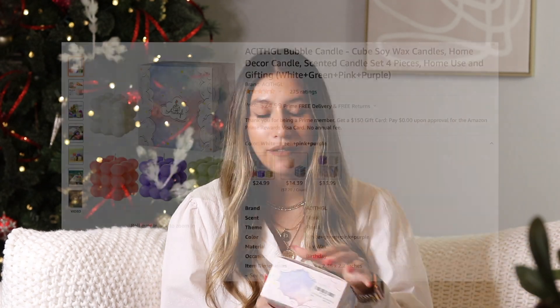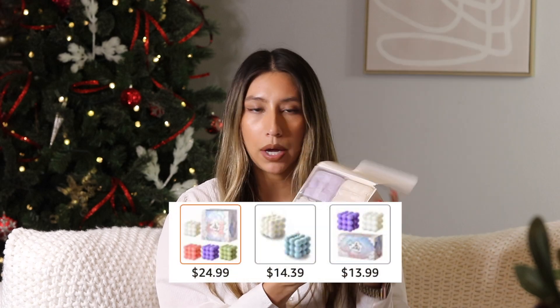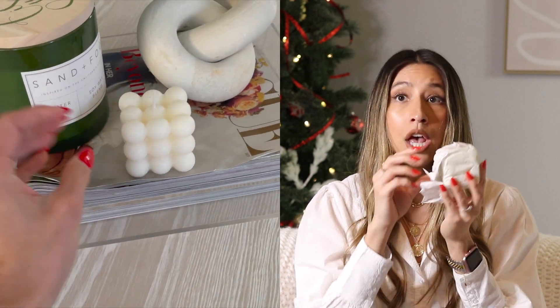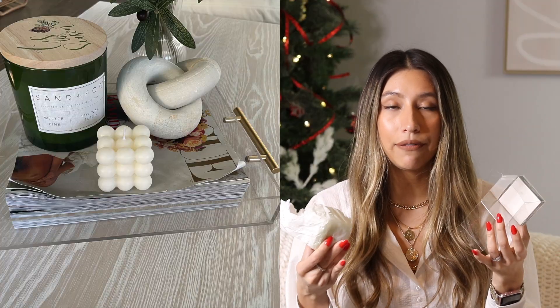The next item is a great gift to go alongside the bath bombs or on its own — it is this four-pack of soy candles. I love these because they're so trendy right now. They come in a pack of four or a pack of two; I bought the pack of four and you get four different colors. I love how each one comes individually wrapped, so you can give all four to one person or break it up and give one to four different people. It's a perfect little stocking stuffer, or you can add it to a gift basket with a robe and bath bombs.